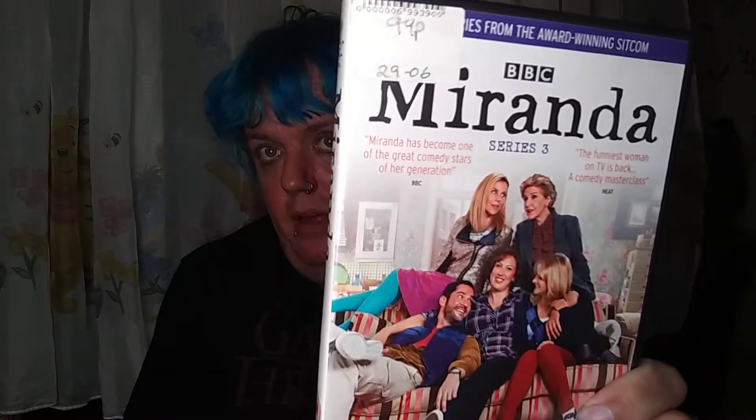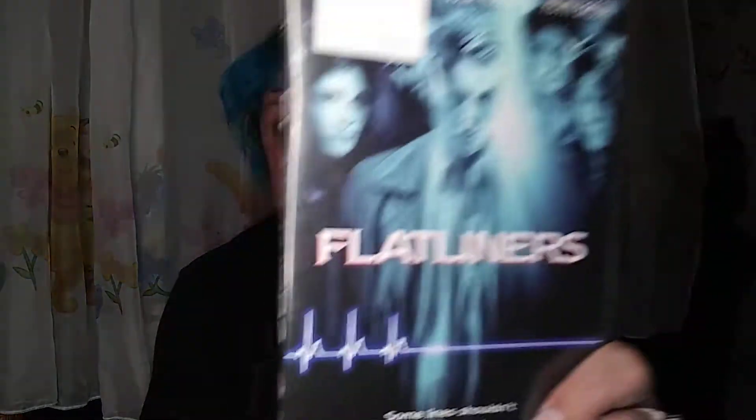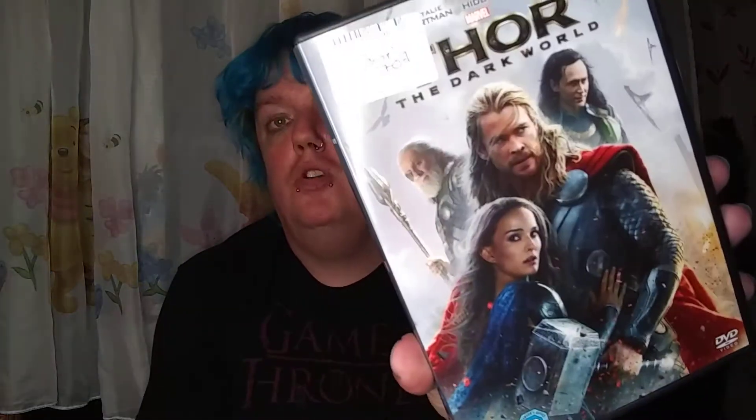Then I went into a different charity shop where DVDs were 99p buy-one-get-one-free. I found season three of Miranda for 99p and got Flatliners free — Kevin Bacon, Julia Roberts, Kiefer Sutherland — haven't seen that in years. I also picked up Thor: The Dark World for 99p, since I watched the first Thor last week, and got Trippin free.